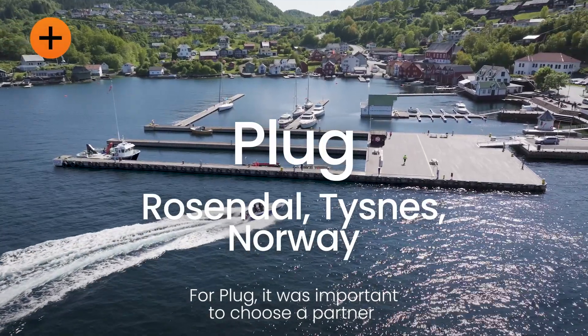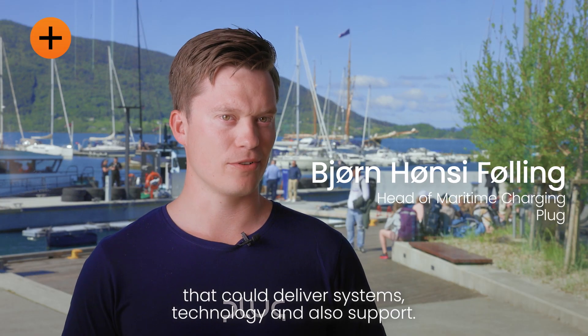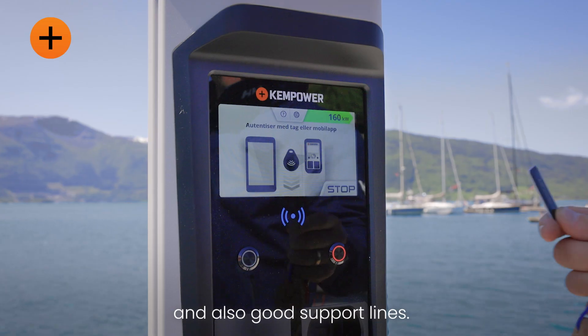For PLUG it was important to choose a partner that could deliver systems and technology and also support. We need to have suppliers that have good technical equipment and also have good support lines.